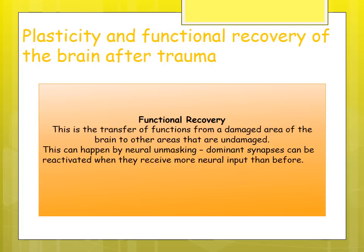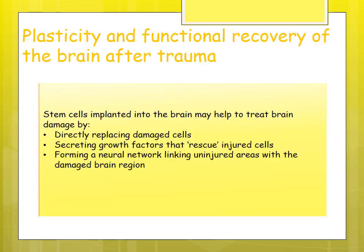Functional recovery is when functions are transferred from a damaged area of the brain to an undamaged area. This can happen through neural unmasking, where dominant synapses are reactivated when they receive more neural input than before. If one area of the brain is damaged, other parts can take on its role and develop the skills to carry out the same processes or functions.